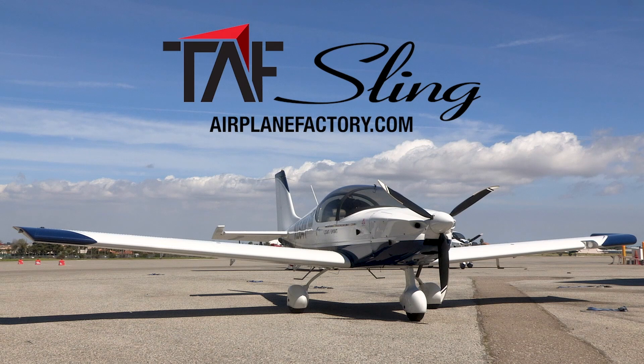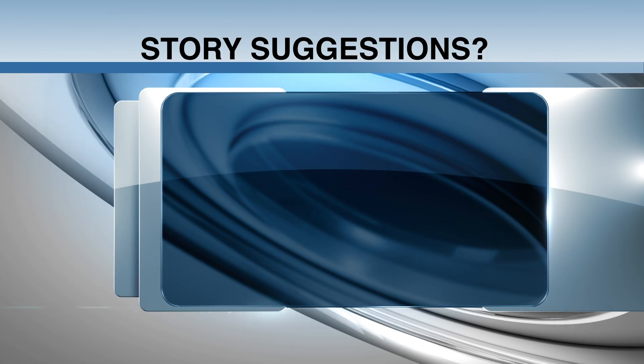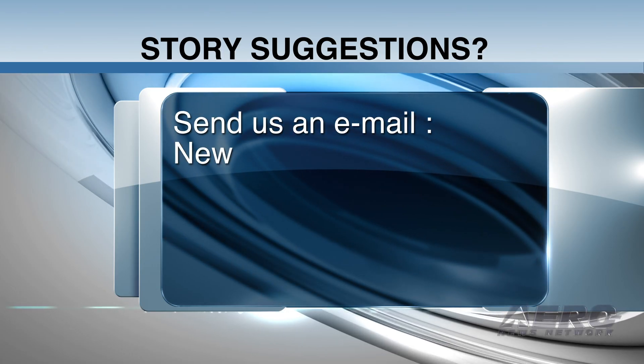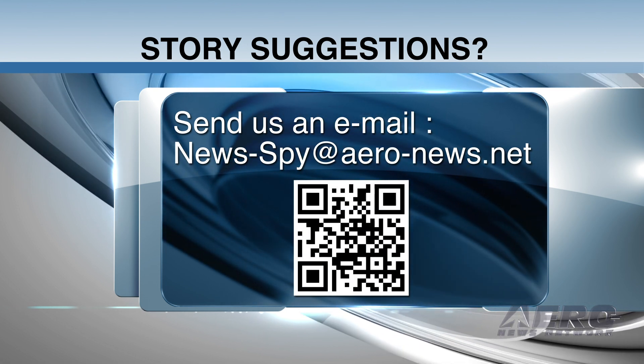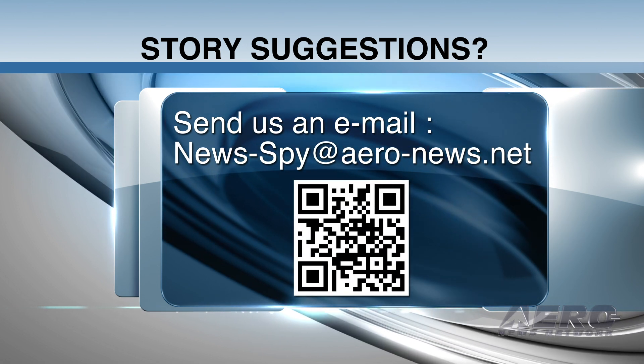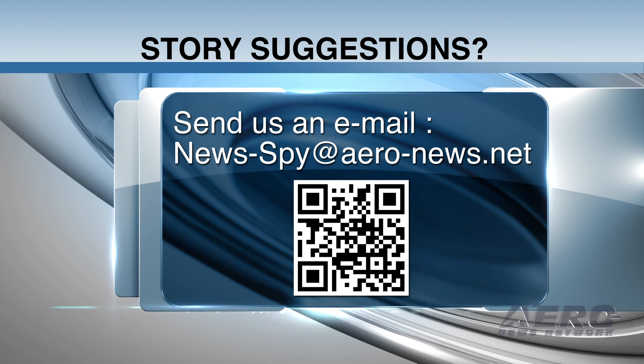Do you have any story suggestions for this or any of our other programming or website? Just send an email to news-spy at aero-news.net. We'd love to hear from you.